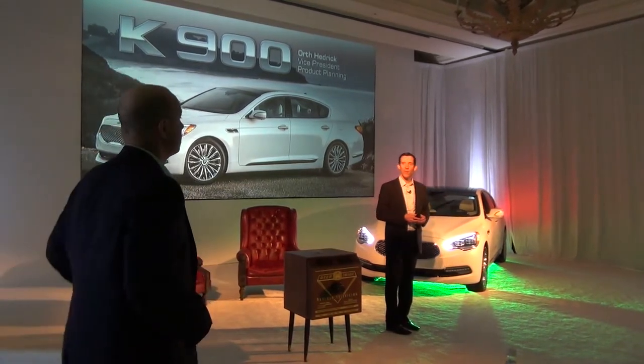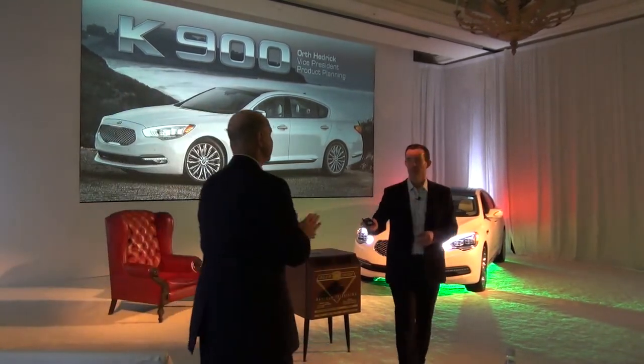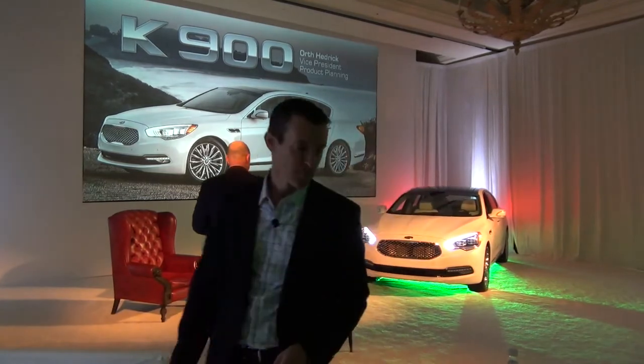Responsible for this great product, Orth Hedrick. Thank you, Michael. Thank you.